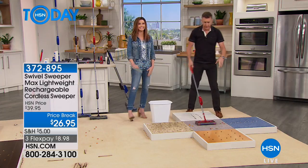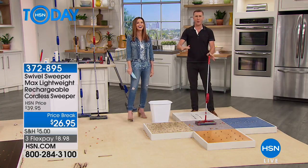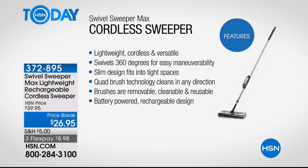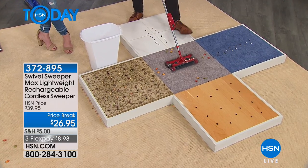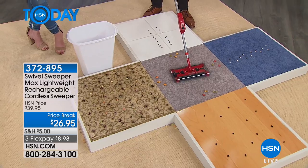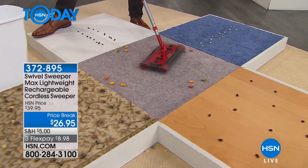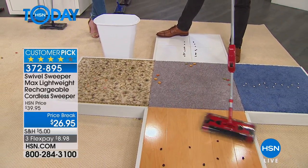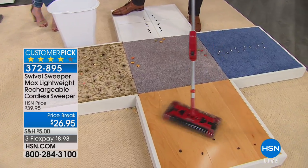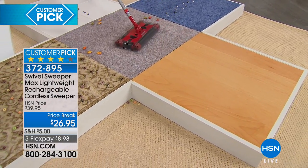Happy Monday everyone! This is the Swivel Sweeper Max, one of my favorite products. Two things customers always love: it's lightweight and easy to use. Weighs less than two pounds, swivels 360 degrees left and right. Unlike a vacuum cleaner, it has brushes on all four sides and goes in any direction. No settings — no buttons to press when moving from carpet to wood. Works on high pile or low pile carpet, area rugs, any surface.